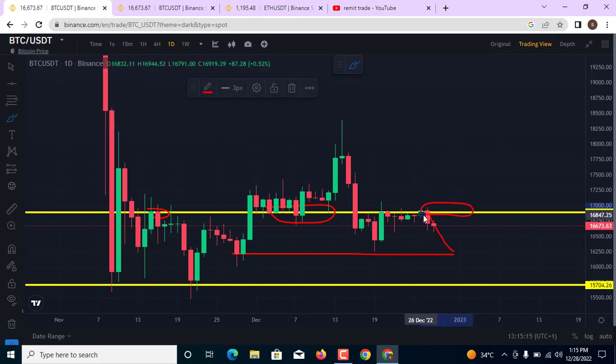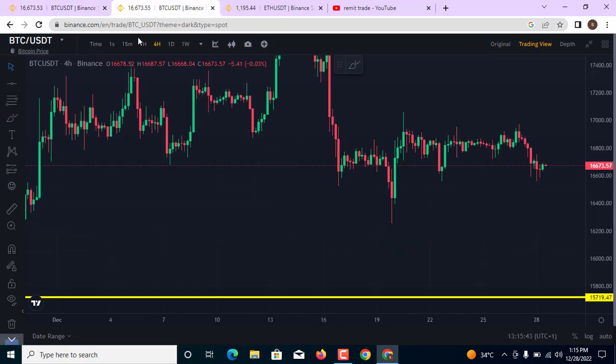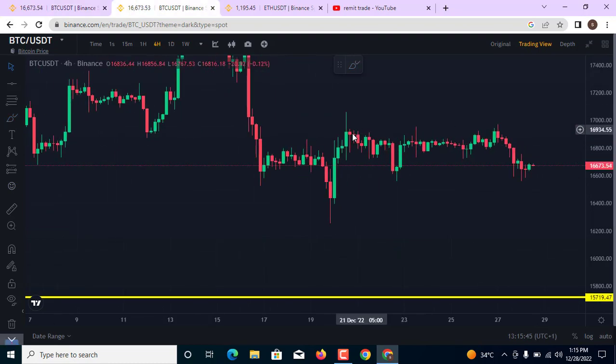A breakout at this key level signifies that there are no more sellers and market participants have broken the resistance, meaning price is going to move to the upside. A breakout here is a very swift move that will make the market move swiftly to the upside and attract a lot of traders to buy from this area. This is what I am expecting on the 1D BTC/USD chart.